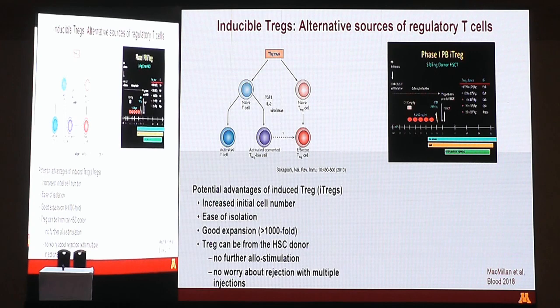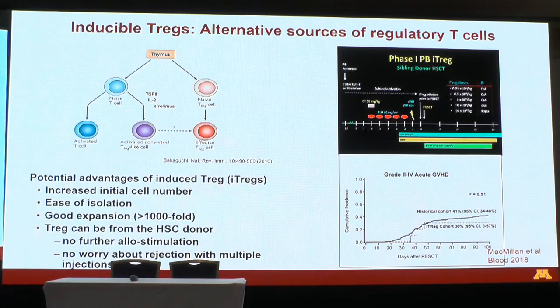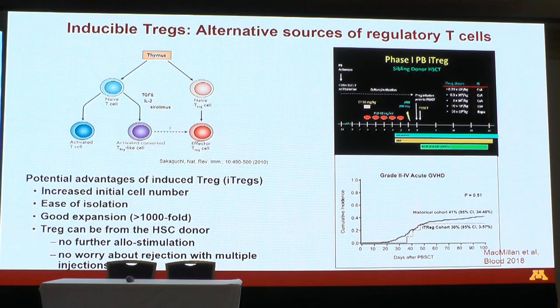We found we were able to grow the cells well, and they were given with no dose-limiting toxicities. Although not statistically significant compared to historical controls, there was a hint that these cells helped to prevent GVHD better than controls. The challenge was cost — at the dose escalation level, it ended up being $100,000 per product, essentially $100,000 per patient on top of all the normal costs of a transplant, which was quite prohibitive. We are still working to figure out how to use Tregs in a more cost-efficient manner, because these cellular products hold a lot of promise.